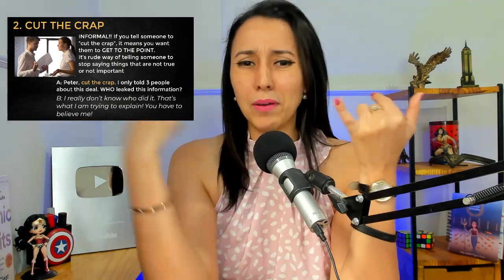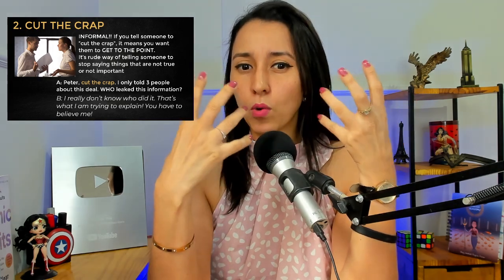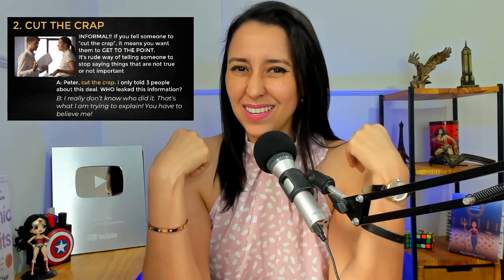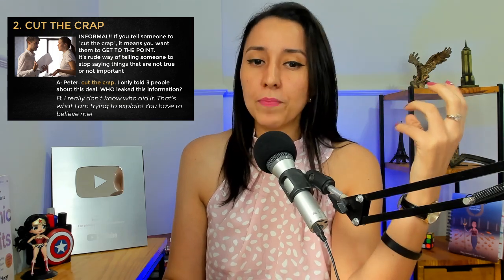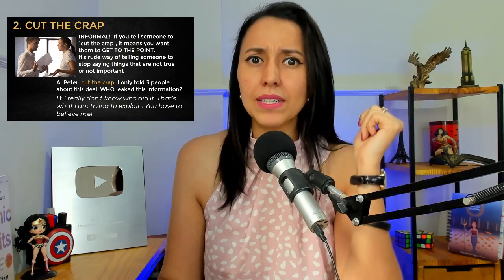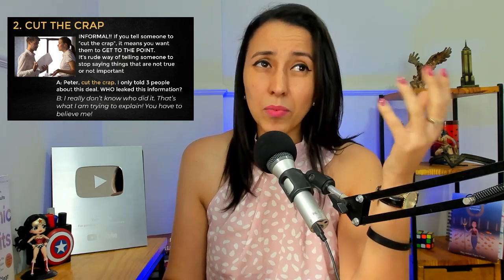Saying things that are not important — going around and around — or things that are not true. So 'cut the crap' means: get to the point, or stop lying. It's a flexible expression. So it's very popular, and a little rude — I wouldn't say very rude. It depends on the person you're talking to.